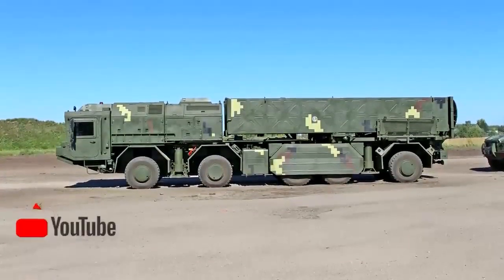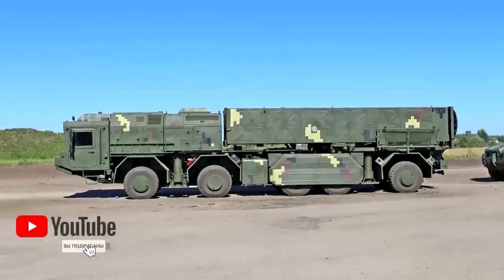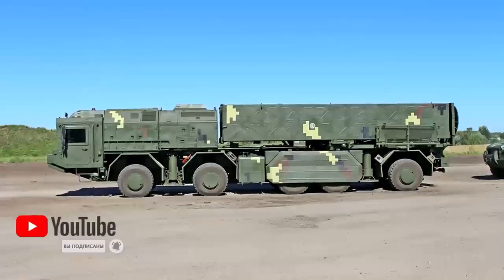The extended range of the Sapson Missile System allows it to be deployed far away from potential enemy targets, reducing the risk of detection or attack.